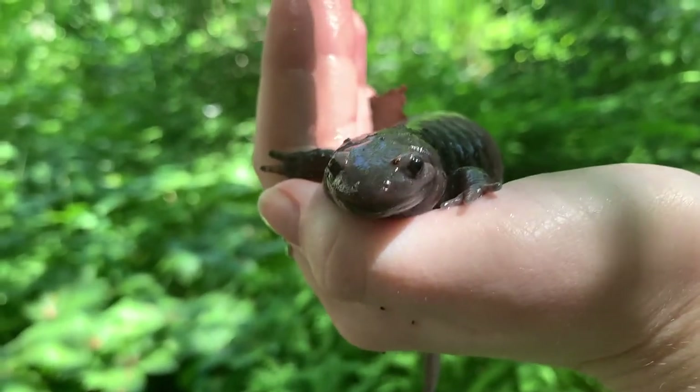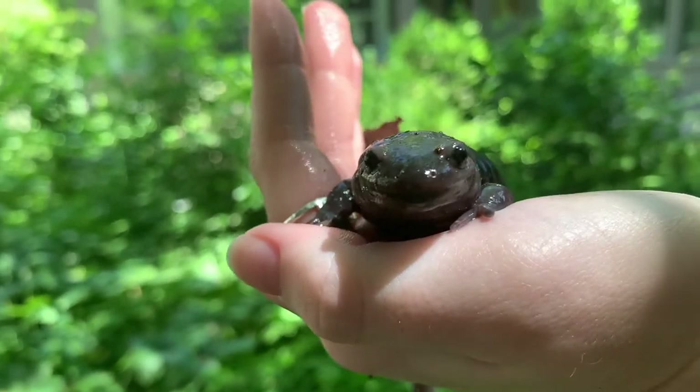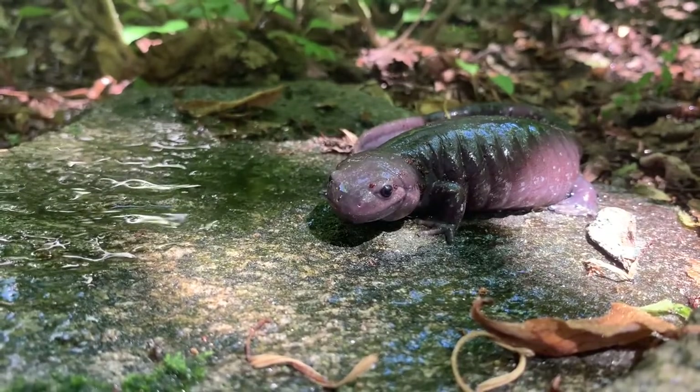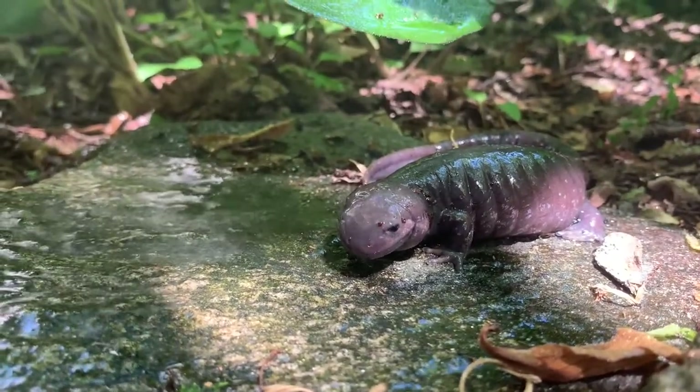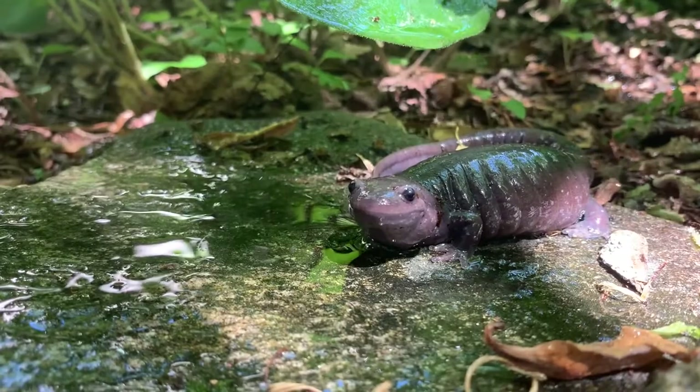Salamanders are considered an indicator species, which means they're one of the first signs that an environment is changing, usually for the worst. These guys have been steadily declining, though they are not currently endangered. This is likely due to habitat loss and deforestation, as they need forested regions with access to vernal pools. Also, because they breathe and absorb water through their skin, changes in water acidity from acid rain can make them very sick.